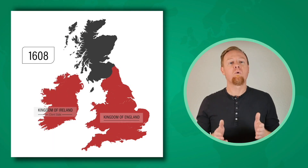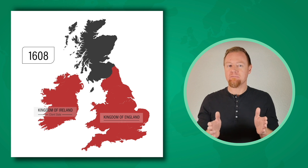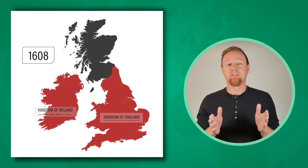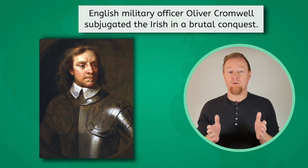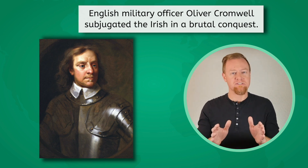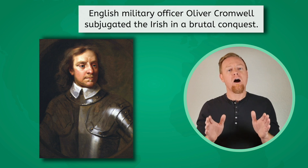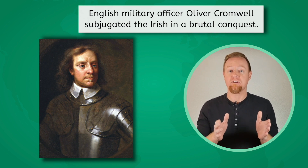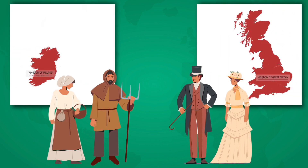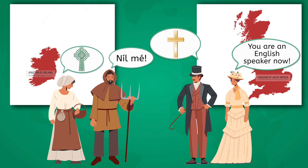Over time, England gained control over more of the island. There was a tendency among the English to look down on the Irish, and they typically did not intermarry. English Protestants were allowed to take the land of Irish Catholics for themselves. When the Irish rebelled against the British invasion, English military officer Oliver Cromwell — remember him? — brutally subjugated the Irish, an act labeled by some historians as genocide. Cromwell's conquest resulted in nearly half the Irish population being killed or conscripted into forced labor on English colonies in the Caribbean. Following Cromwell's conquest, England tried to force Protestantism and the English language on the people of Ireland, which served to harden local resentment of English rule and of the settlers who had arrived from across the Irish Sea.